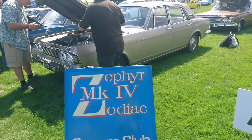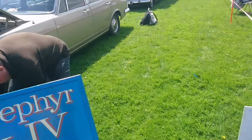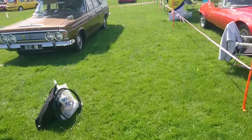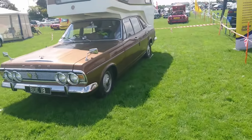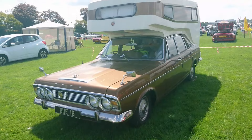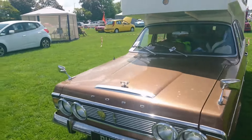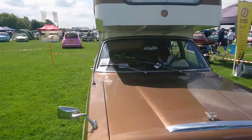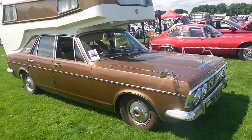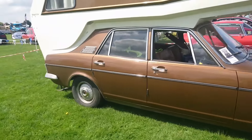Stand A4 — the Mark IV Zephyr and Zodiac Owners Club. I wonder if we'll see any Executives on this stand as well. Straight away you've got this incredibly unusual camper conversion thing. I mean, I knew these were big old cars — they were known for being big in their day. Look at the length of that bonnet, which is completely unnecessary to fit the engine in, but it does make the car look very, very American. And someone's put a camper thing on the back. That's really crazy, viewers.